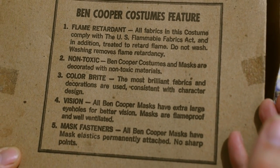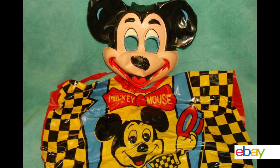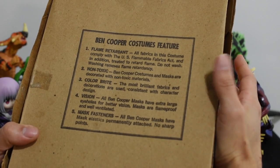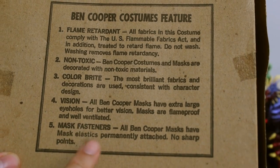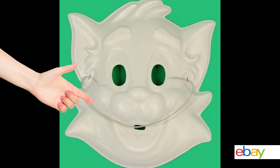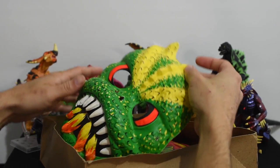Color bright — the most brilliant fabrics and decorations are used. Consistent with character design? Are you sure about that? Next they're bragging about the giant eye holes, and it's like, just don't. These were not comfortable, and you need to turn your entire head to see your peripherals. And let's talk about the mask fasteners, permanently attached — you mean this half rubber band you stapled onto the plastic? Alright, let's see if this costume is quote 'consistent with character design.' Nope.